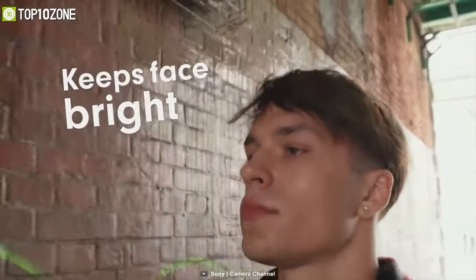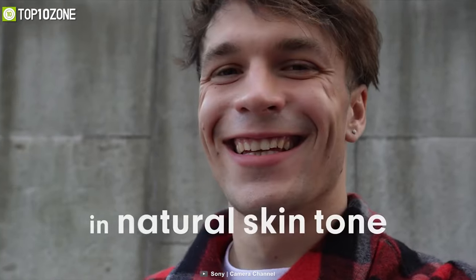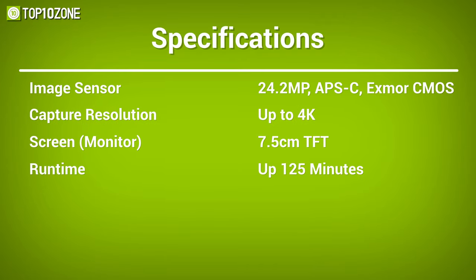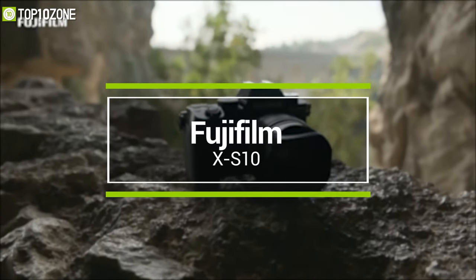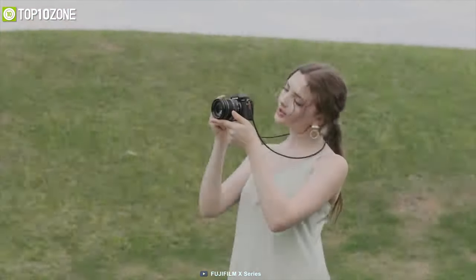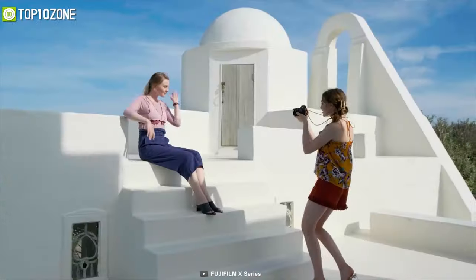Apart from that, it will preserve the natural look of your skin tone while a soft skin effect can smooth the appearance of your skin. Therefore, the Sony ZV-E10 is the ideal camera for creative vloggers who want to get an artistic look in their recordings.